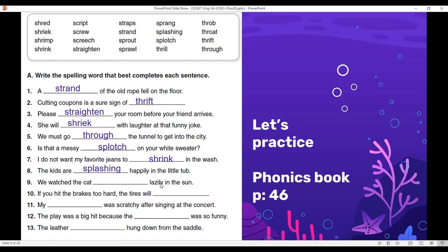We watch the cat 'sprawl' lazily in the sun. To sprawl is to lie down with your hands and feet wide open on the ground. If you hit the brakes too hard, the tires will 'screech.' My 'throat' was scratchy after singing at the concert. The play was a big hit because the 'script' was so funny. The leather 'straps' hung down from the saddle.